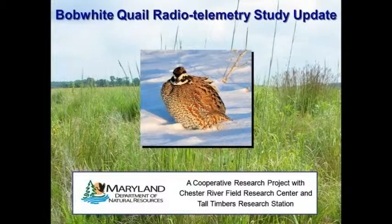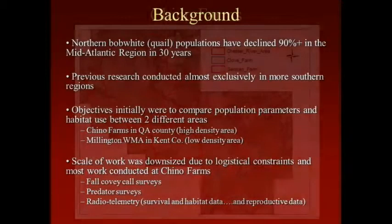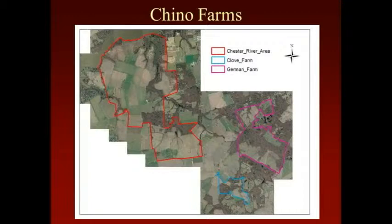I'll quickly get through some results from DNR's radio telemetry study. We did a research project working primarily at Chino Farms — a 5,000-acre property. Most of the quail habitat is concentrated in certain areas of the property, and that's where we had most of our birds. It's been managed for quail and other grassland birds and wildlife in general for probably 15 to 20 years. We found 36 coveys in our sampled area last year — it's a fairly high-density area.